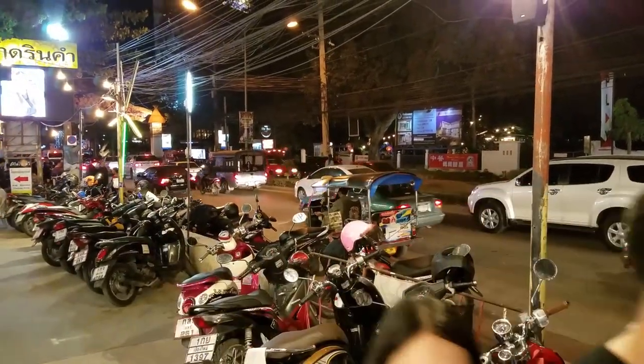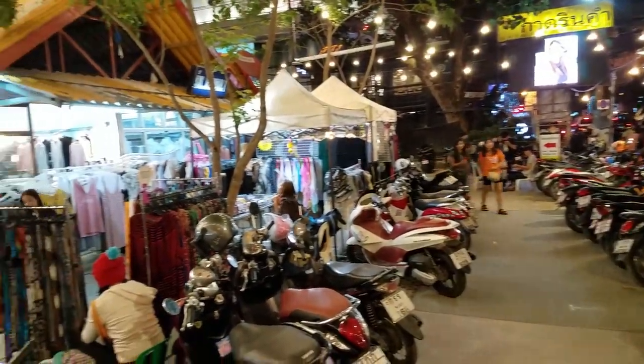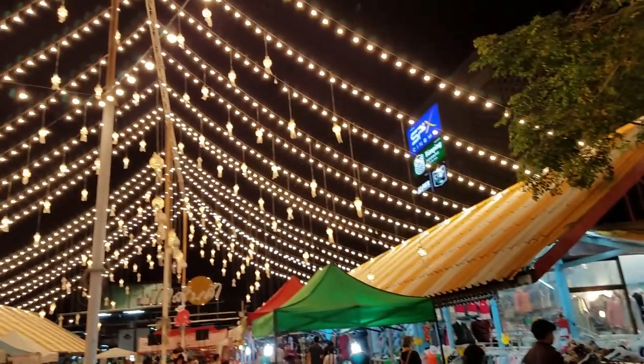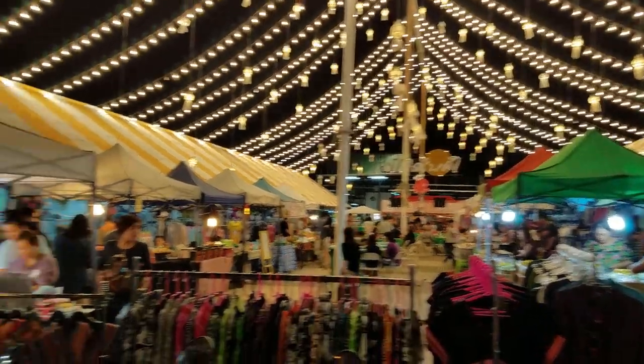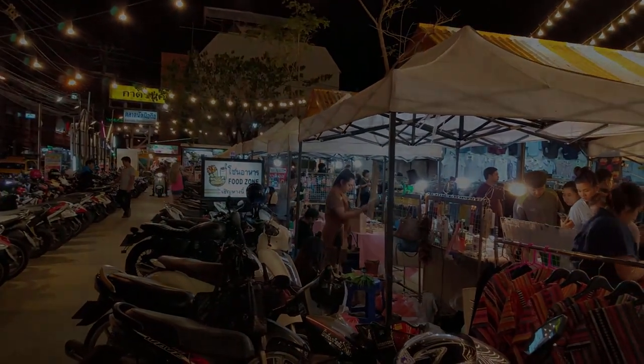All in all, I'd say not bad for my first day here in Chiang Mai. And as the evening draws to an end, it's a good time to wrap up this vlog. Thanks for watching — feel free to leave a comment, and subscribe to my channel so you'll never miss a future episode.